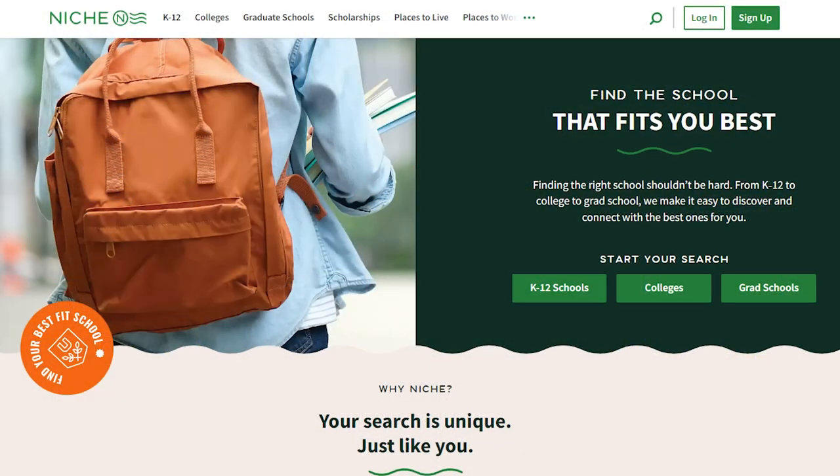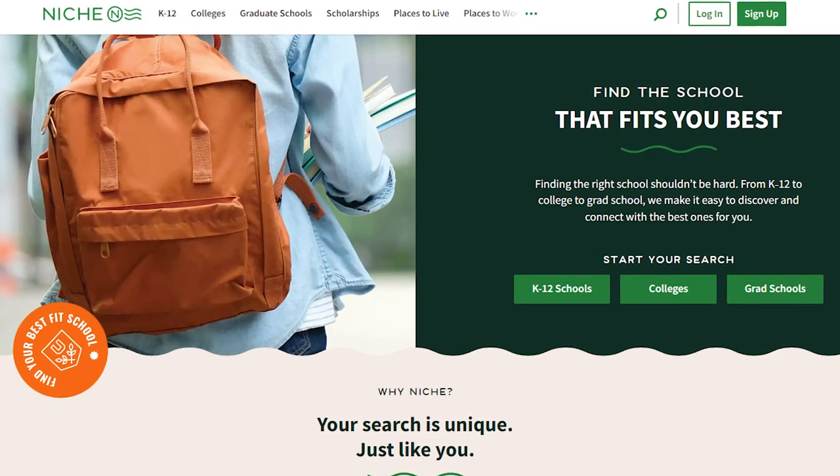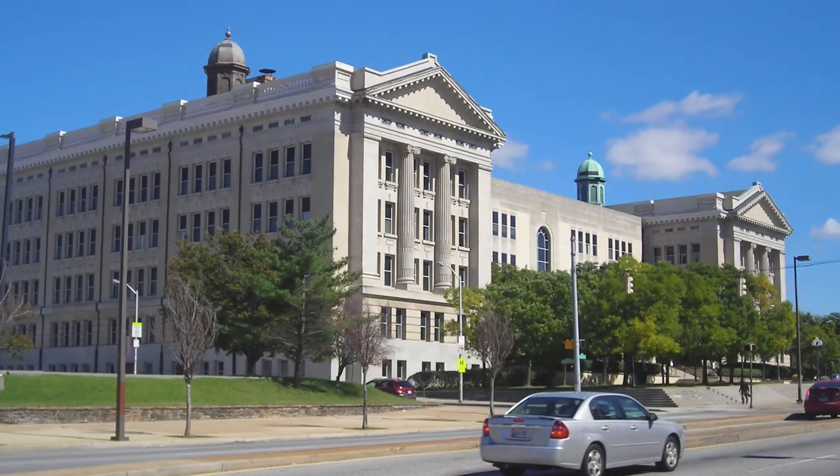In our video today, here's what we're going to do. We're going to pull up niche.com — it's a site I often refer to to get a lot of public data on places here in Maryland. We're going to pull the school data up and run through the school systems in and around the Baltimore metro area. If you're looking to learn more about the schools in and around the Baltimore area, stick around — we're getting started right now.